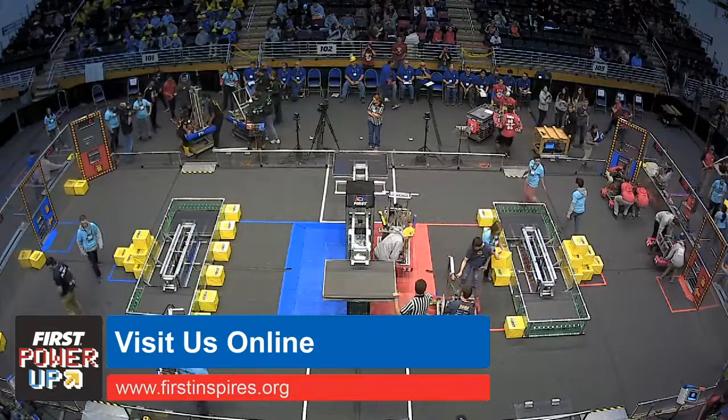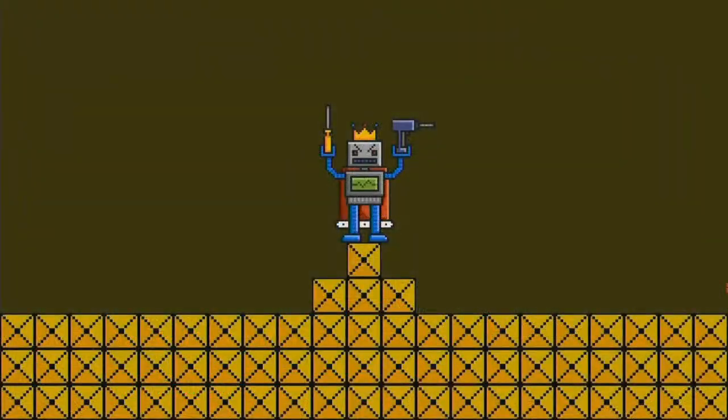Here come the results of the first match. Much of that did have to do with that one robot being stuck under the scale and the penalty points incurred. I do want to point out that their opponents, even though they were going to get penalized, did try to work with the situation.